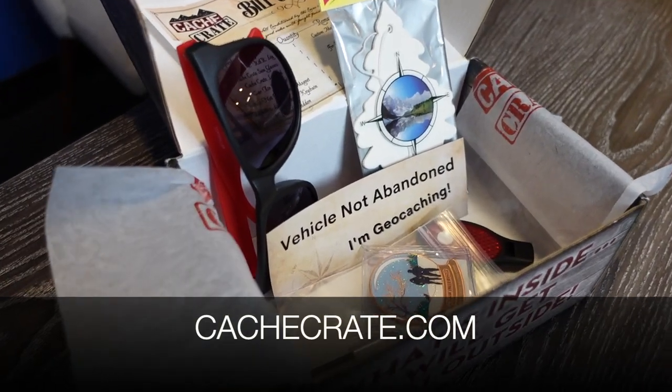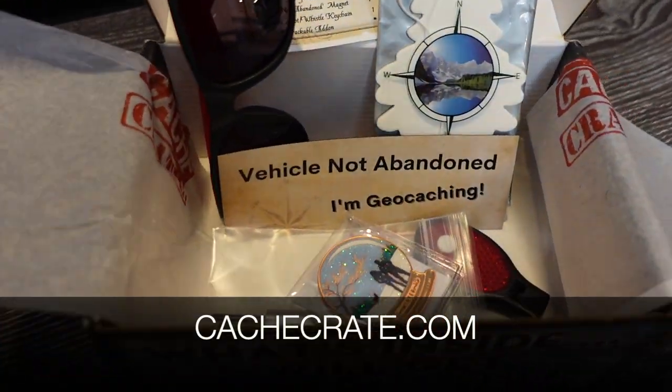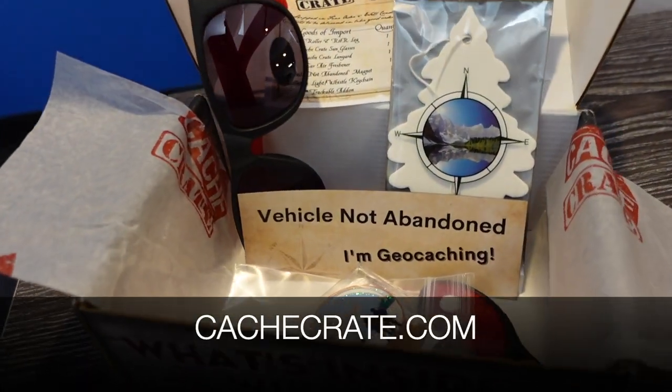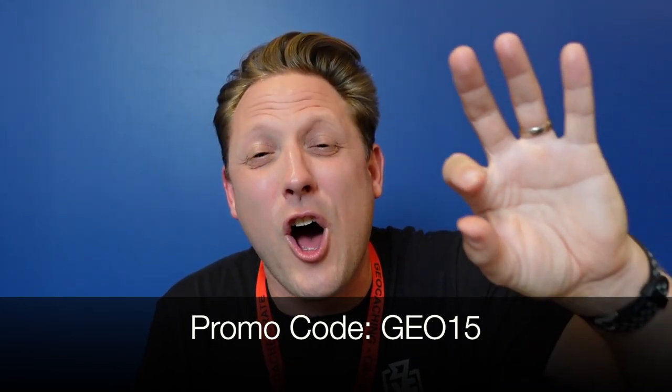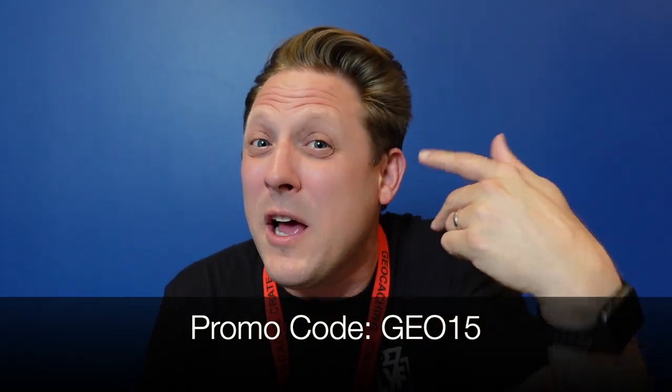Speaking of cars, Lisa has also been including Spotify playlists — playlists for when you're out on the road geocaching, taking those geocaching road trips. If you're interested in the Cash Crate, go to cashcrate.com where you can subscribe. If it is open and you use the promo code GEO15, you get 15% off your first payment — you save more if you do the full year or half-year option.